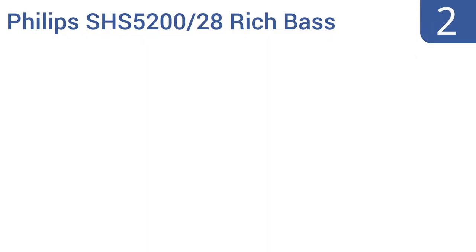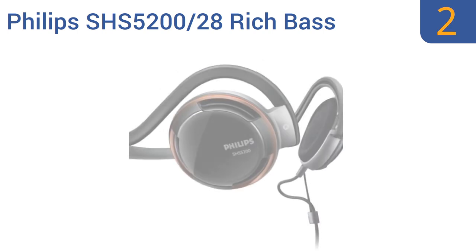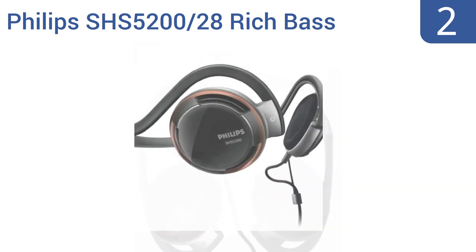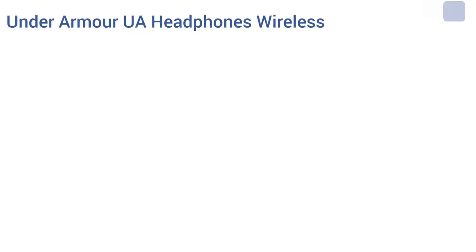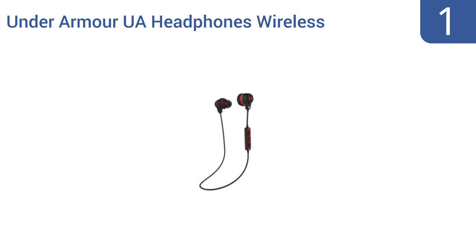At number 2, the Philips SHS5220/28 rich bass neckband-style headphones are so cheaply priced you'll be pleasantly surprised that they not only work at all, but in fact work quite well. Their 24-carat gold-plated plug ensures a reliable connection with your phone or media device. They include ergonomic ear cushions, beat vents for an ideal base, and a textile-covered cable.